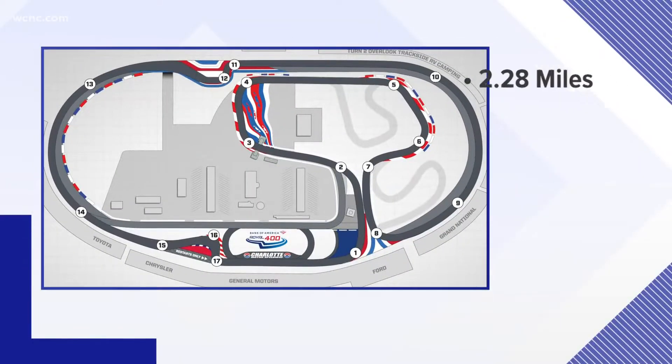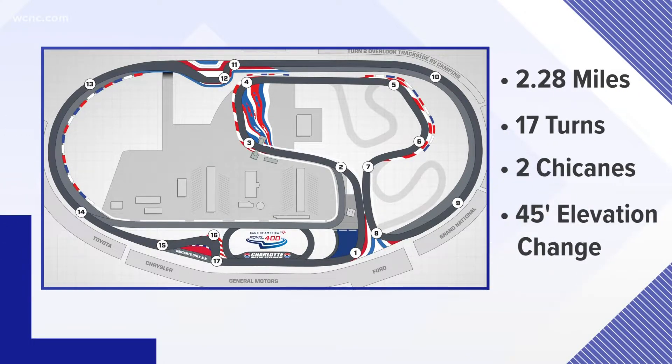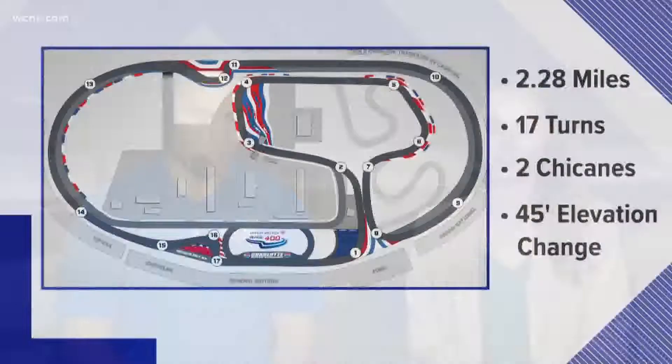It's 2.28 miles. It has 17 turns, chicanes on the front and back stretches, and actually a 35-foot elevation change. Now, since the first run in 2018, it's quickly become known as one of the most challenging tracks in the sport with no other course like it. So we wanted to know a little bit more about how these drivers and these teams set up for this race, for this track, and what it feels like to be in the car.